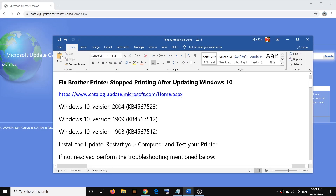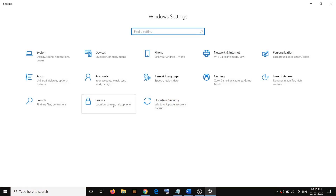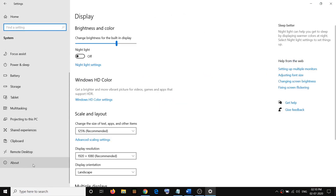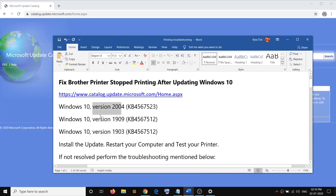In order to check which version you have, go to the Start menu, then click on Settings, click on System, scroll down and select About, and here you can see the version. If you have Windows 10 version 2004, download and install this update. If you have version 1909, install this update, and if you have version 1903, install this update.